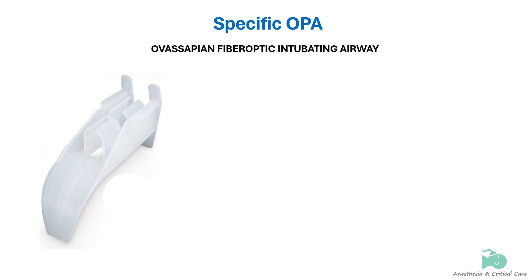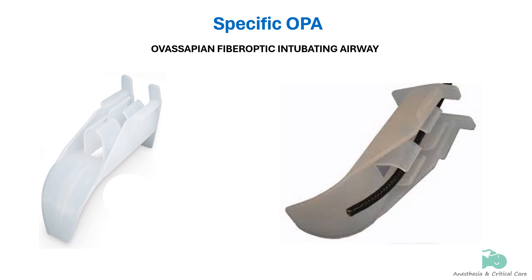The Ovisapien fiber-optic intubating airway is designed to deliver a fibroscope as close to the larynx as possible. At the buccal end are two vertical sidewalls, and between them is a pair of guide walls that curve toward each other. It can accommodate a tracheal tube up to 9.0 mm.